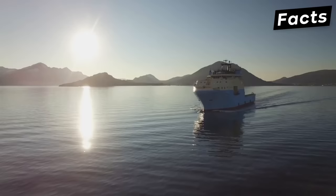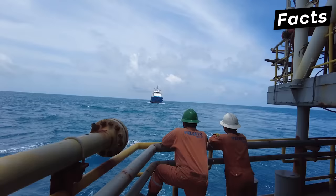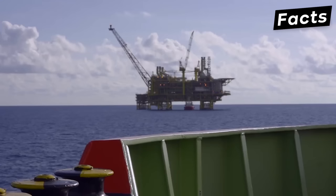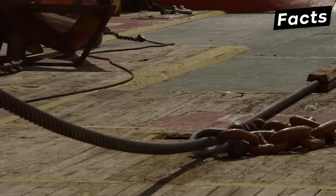Anchor Handling Tug Supply vessels are very powerful ships that deploy, recover, and shift a subsea mooring pattern. These vessels are normally seen working with offshore installations. They are mainly built to handle anchors for oil rigs, tow them to location, and use them to secure the rigs in place. Oil rigs are generally located in the middle of the ocean or on the high seas, and the AHTS vessel's main task is to tug or tow an oil rig or a ship.